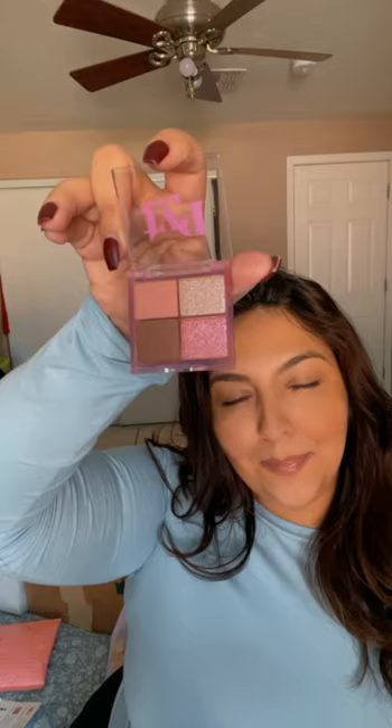Then I have a Radiant Glow highlighter by EB Beauty — also mini, and when I say mini, I mean mini. Then PYT Beauty, also sample size. They are very cute and I love them because I could just throw them in my purse. The shades were really cute.